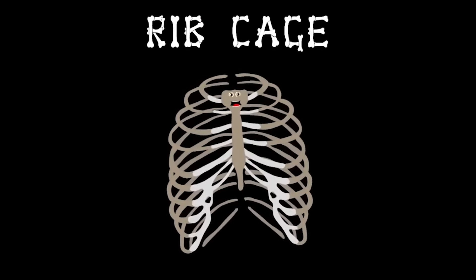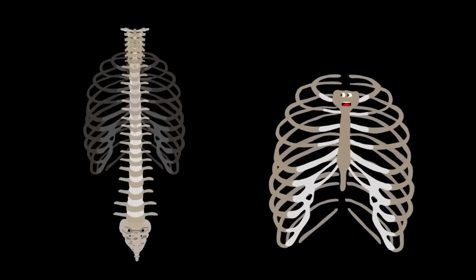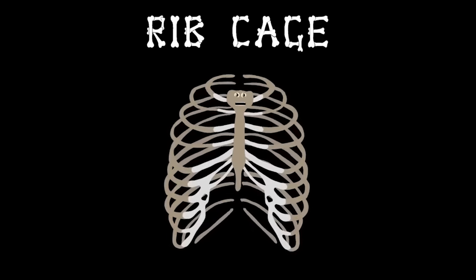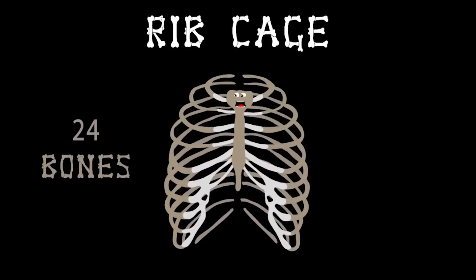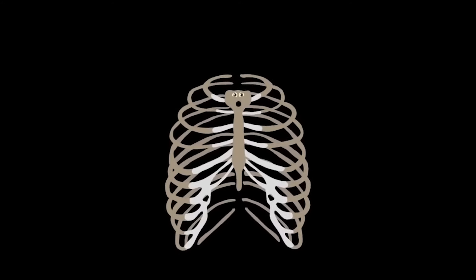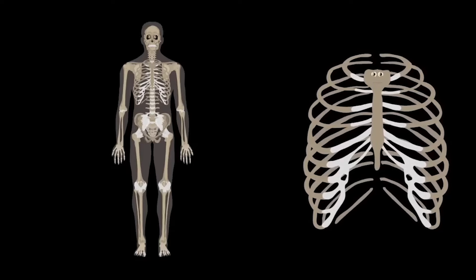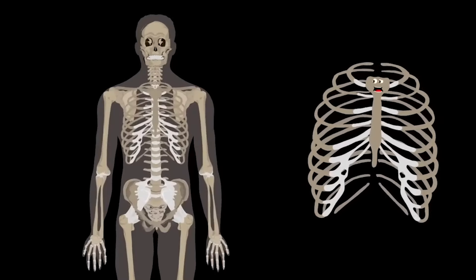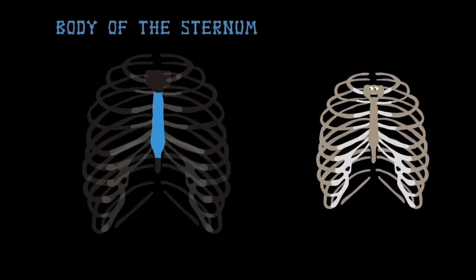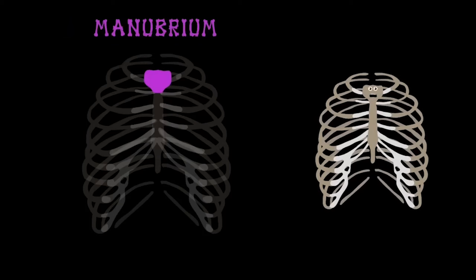I'm your ribcage — I keep your insides safe. Attached to your spine, your vital organs I encase. I'm your ribcage, made up of 24 bones. I expand when you breathe, and your chest is my home. Let's start by looking at all these bones and me — they wrap around your body as you plainly see. This is the body of the sternum, front and center on stage — the bottom part of the breastbone in everyone's ribcage.